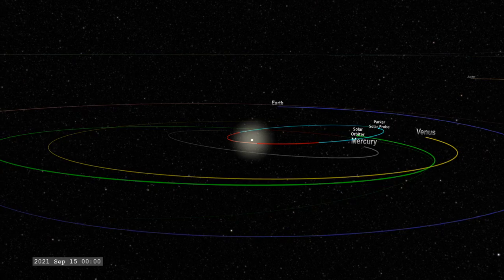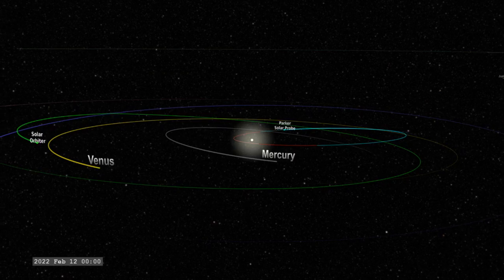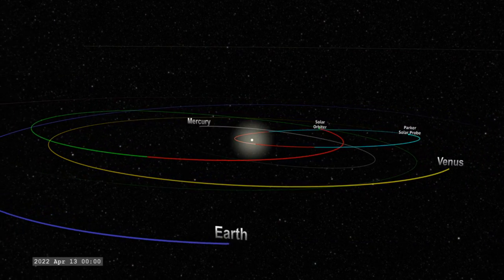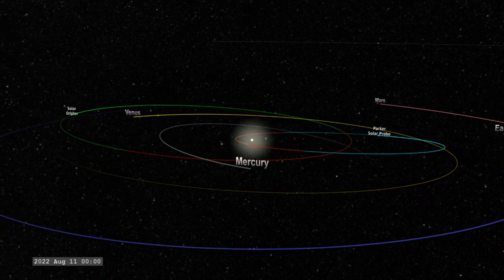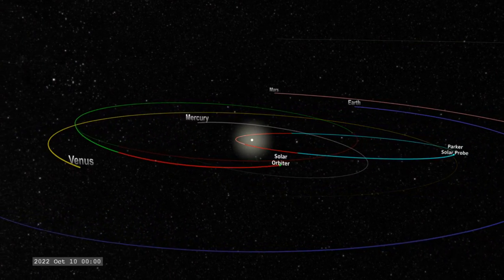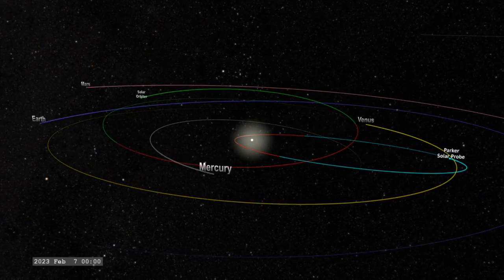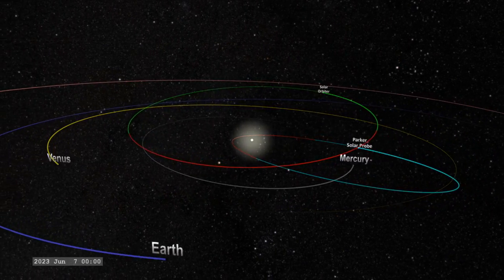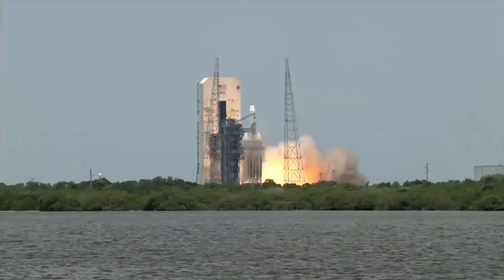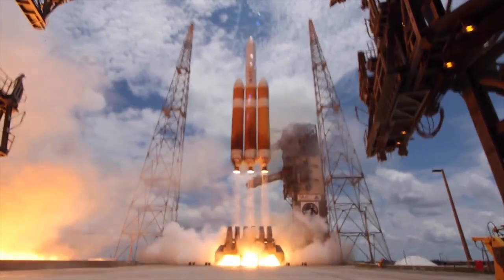It's also going to be moving fast — about 200 kilometers per second — making it the fastest human-made object ever. That's because although it was originally slowed down, it falls deep into the sun's gravity well and the gravity of the sun kicks its speed up. To achieve this it has to use the largest rocket the US currently has.